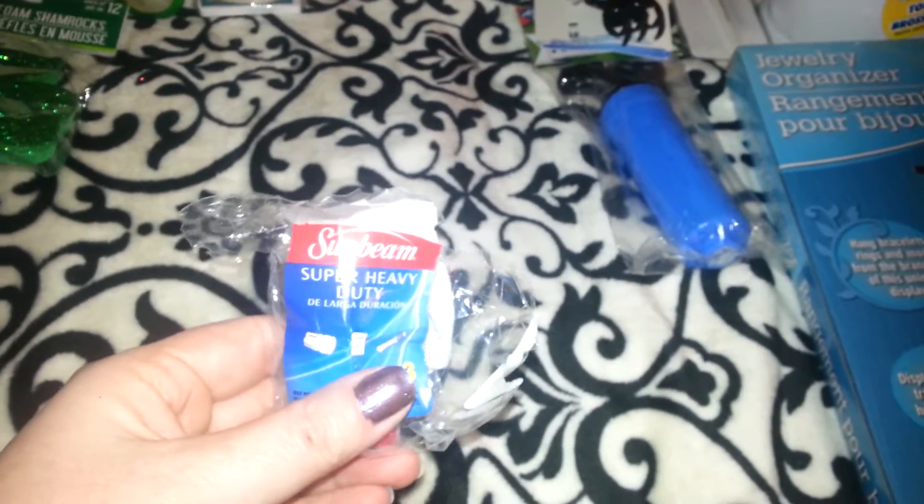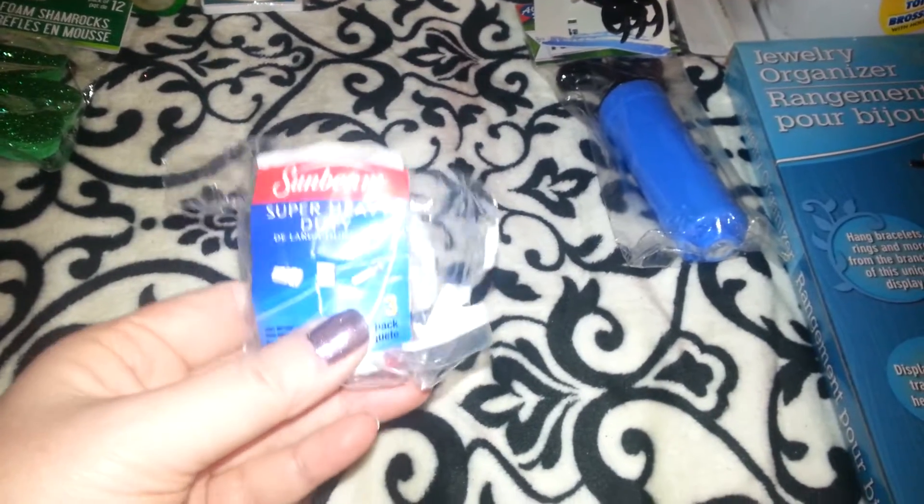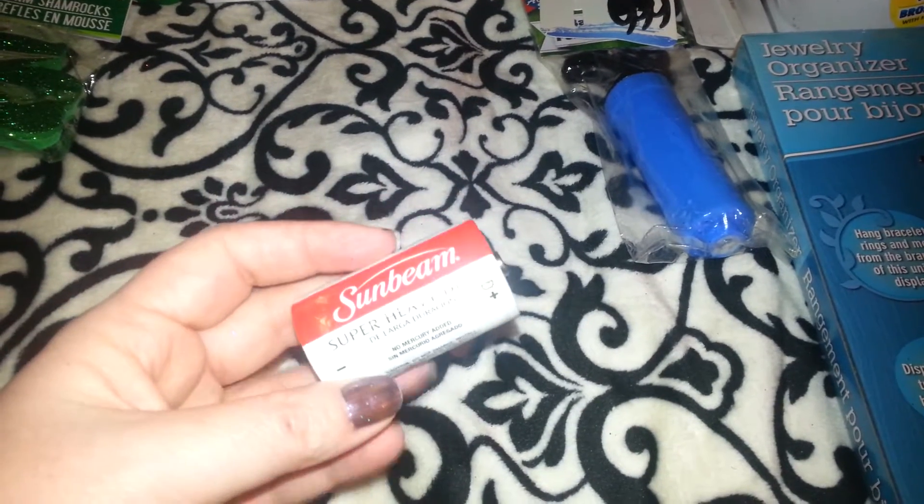Then I picked up batteries — it comes with three super heavy duty D-size batteries. I needed these for my Luminara candles.